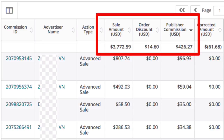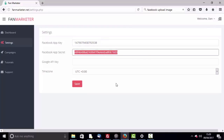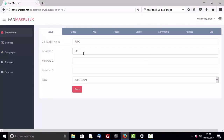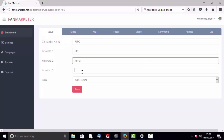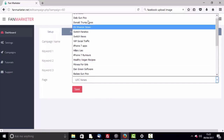Want to see how it works? Let me show you. After you log into your Fan Marketer account, add some basic Facebook settings to set it up just once. After that, it's just a few simple steps. Step one: create a new campaign.